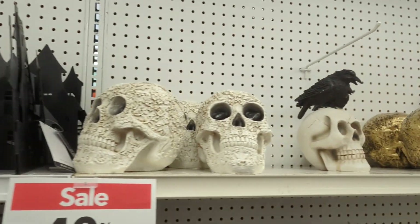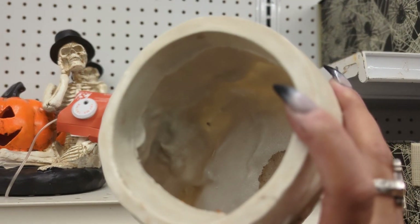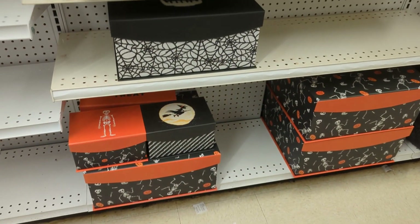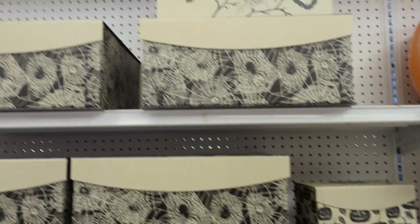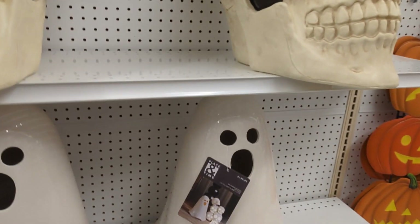I am so excited — this skull right here, I actually have one that I keep my makeup brushes in, so cute. These were stackable boxes and they were pretty big, and then those witch boots were pretty big as well. I really, really like those.